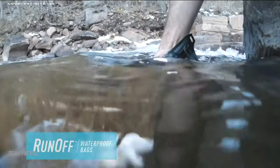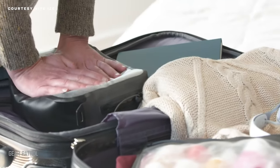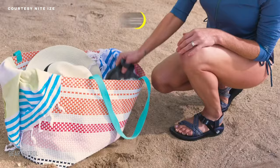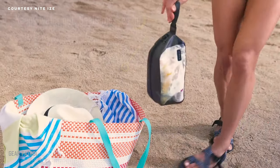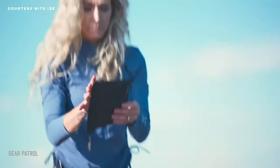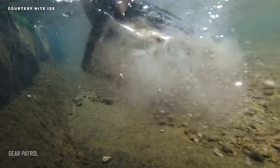The latest bags from NightEyes ensure your travel essentials stay dry, no matter the weather. The runoff collection includes two packing cubes, a wallet, a phone pocket, a tech pouch, and a toiletry bag, all of which utilize flexible plastic panels with welded seams and toothless waterproof zippers. They're translucent, so you can easily locate your gear, and they'll withstand full immersion in water for up to 30 minutes.